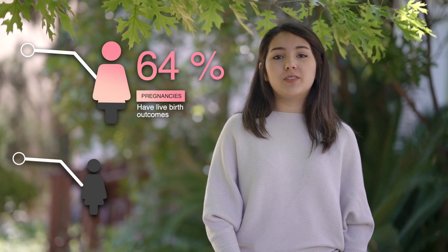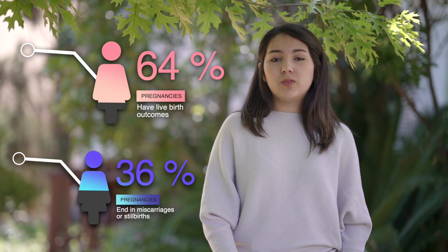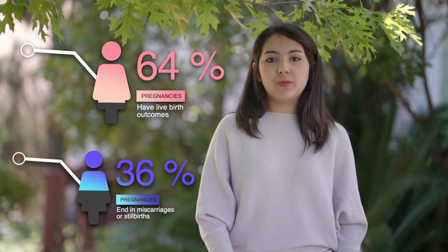Now, it took me 10 seconds to ask that question. Meanwhile, 40 babies were born worldwide. But what if I told you that only 64% of them actually make it, and almost 40% of them end up in stillbirths and miscarriages?